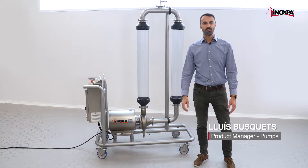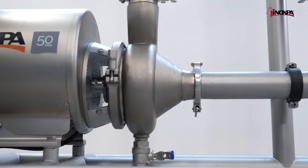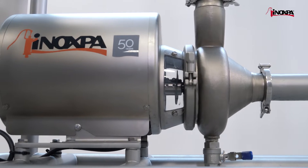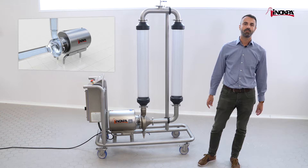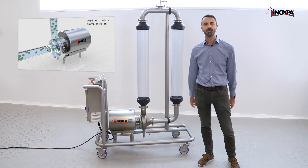The RV pumps manufactured by Inoxpa are centrifugal pumps with a helicoidal impeller. Due to the unique design of the impeller, they are the best pumps for the gentle transfer of liquids with a high concentration of solids in suspension, up to 60%. The solids are pumped without being damaged and without clogging, and depending on the size of the pump, the maximum particle diameter can be up to 75mm.